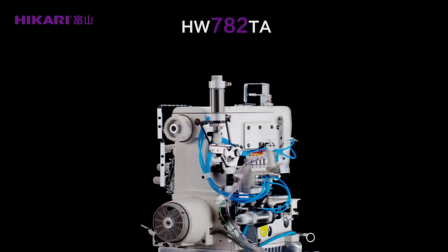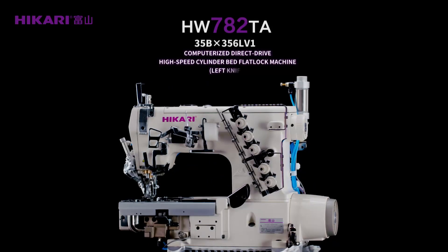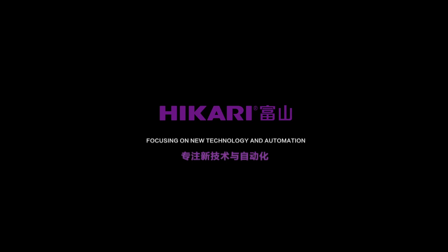Hikali HW782CA computerized direct-drive high-speed cylinder bed flat lock machine, left knife. Hikali — focusing on new technology and automation.